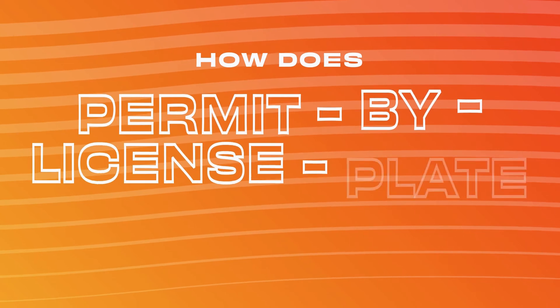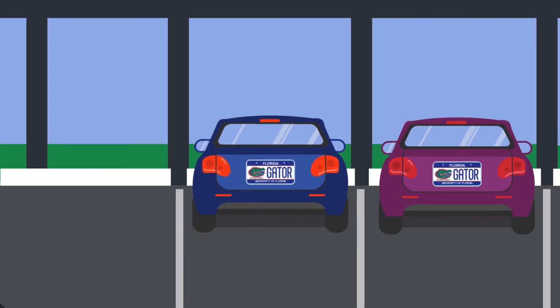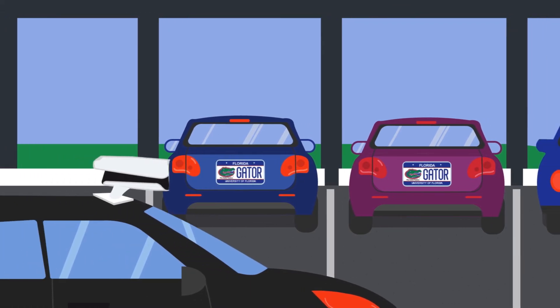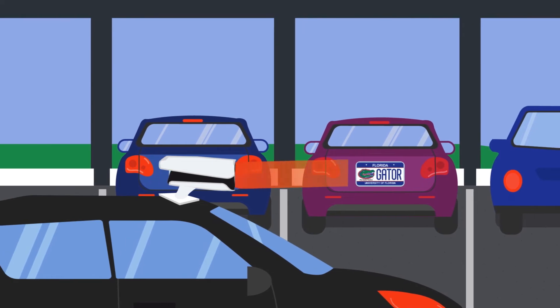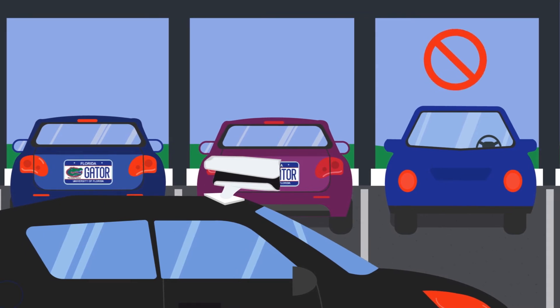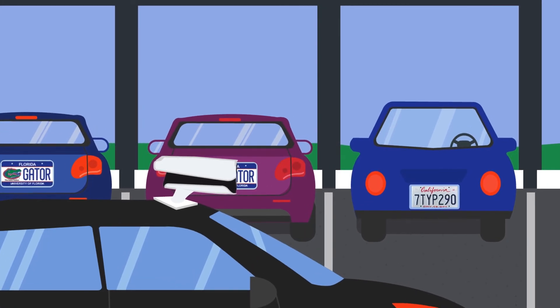How does permit by license plate work? When a vehicle parks on campus, the rear license plate is captured by cameras mounted on enforcement vehicles. Because of this, backing into spots will not be allowed if your vehicle only has one license plate on the rear. If your vehicle is registered to a two-plate state and you have a second plate already on your vehicle, you may back into parking spots.